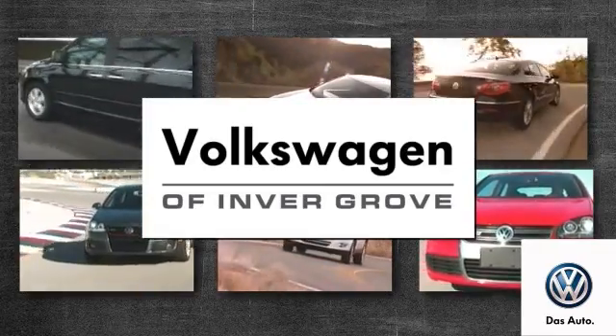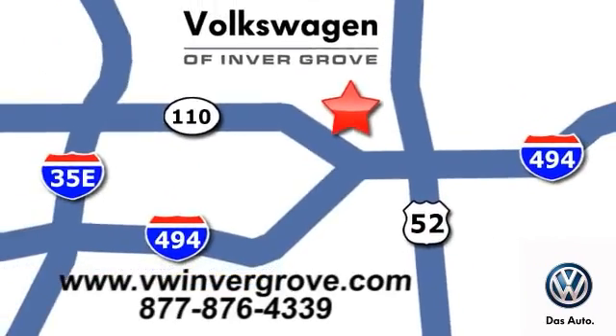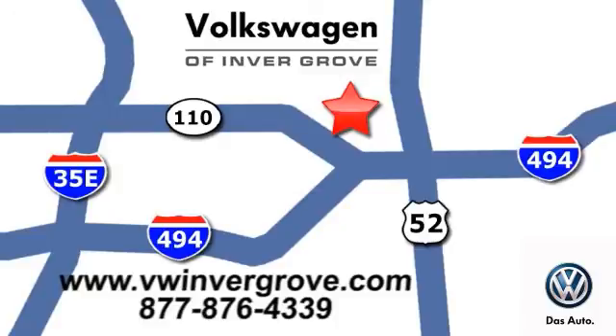Volkswagen of Invergrove — it's better here, and we'll prove it. We are conveniently located at 1325 50th Street East in Invergrove Heights, Minnesota. We'll see you next time.